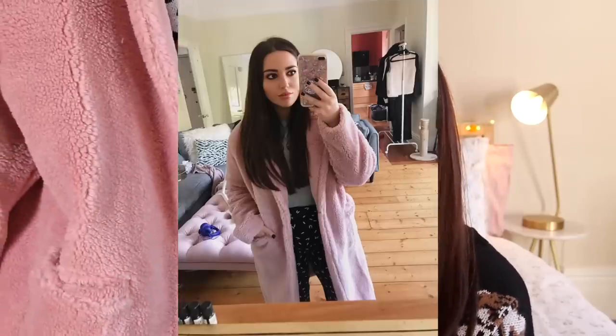I got this coat kind of on a whim. I wish I'd got it in a size bigger because I love these coats oversized, but I got it in a 12. It's a gorgeous pink coat — I'll insert pictures of me wearing it because I can't show you right now — and this was 30 pounds. It's a super warm coat in gorgeous teddy material. I do like it a lot but let me know in the comments whether I should keep it.